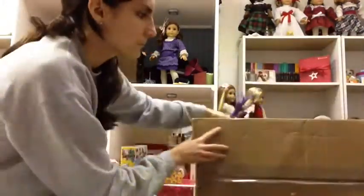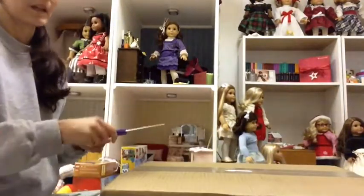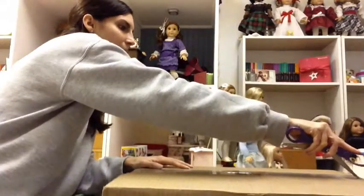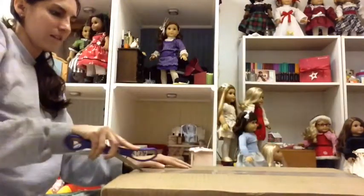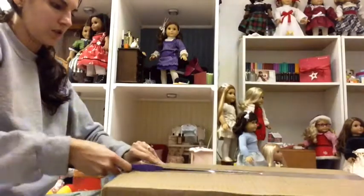I got a package today — a package for my kids for Christmas. And this one is actually from the Disney store. I believe I ordered around Thanksgiving, it was before Cyber Monday, because it's only Tuesday.